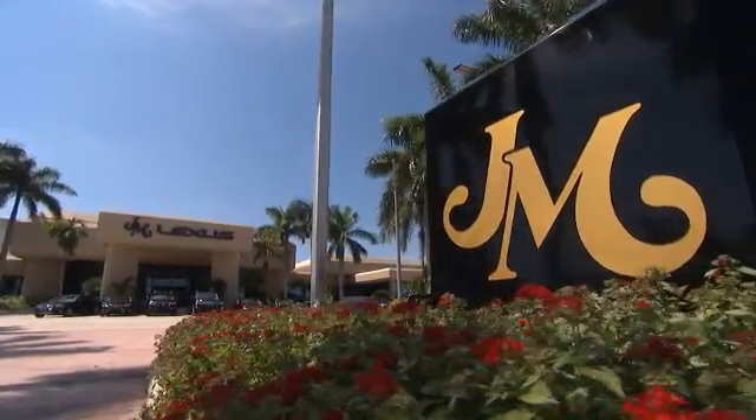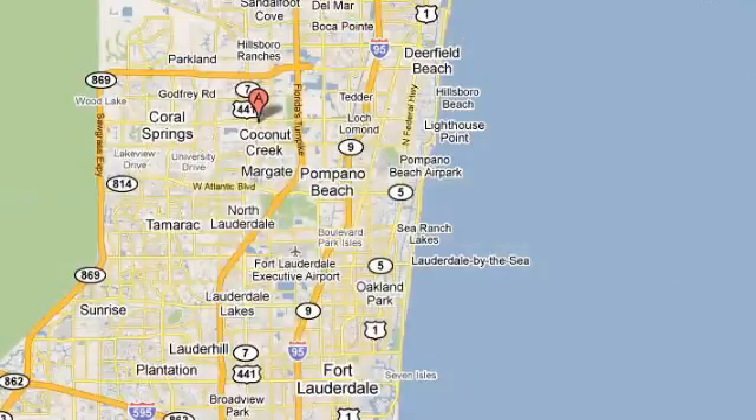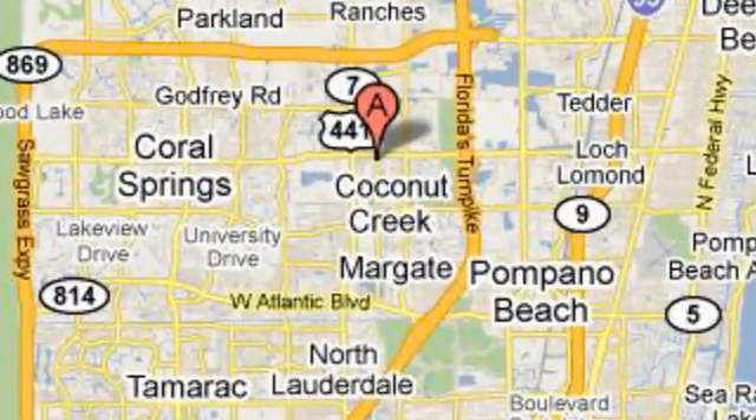JM Lexus, the world's number one Lexus dealer since 1992. We're conveniently located just east of 441 on Sample Road in Margate, Florida, just west of the turnpike.